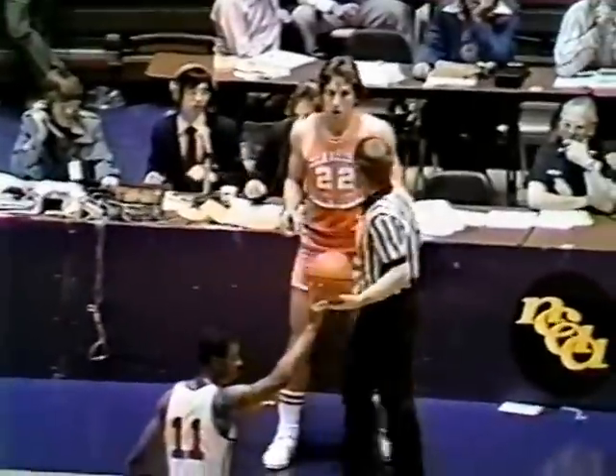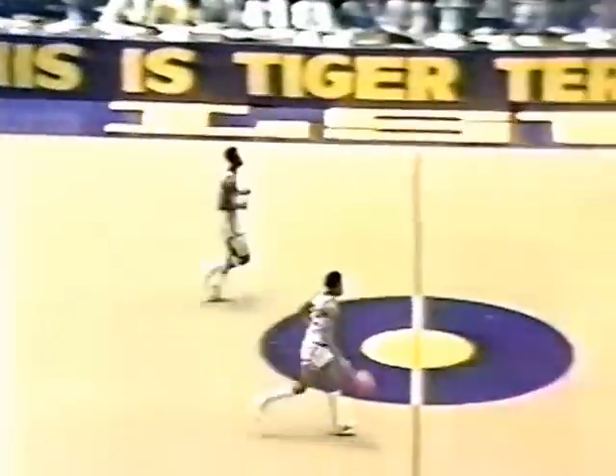Jackson, a senior from Nashville. Back to the zone again, Tennessee recognizing well. Tennessee has a superior height advantage with the exception of Bowie in the middle — they're pretty much taller at every position. Darden slipping inside, and it's Bernard King with a tough shot from the baseline. 12-6 Tennessee, with 14 and a half minutes remaining in this first half.